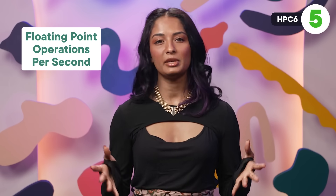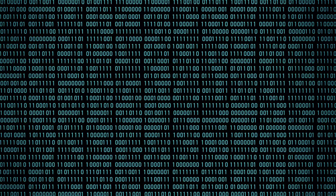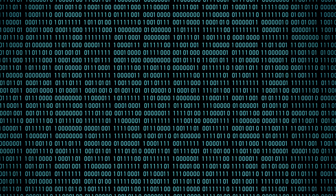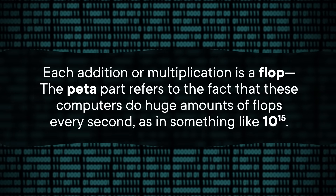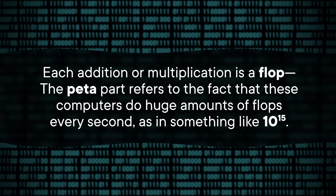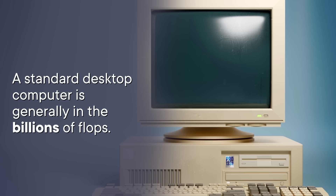Flop is an acronym meaning floating point operations per second. Computers work by breaking down a task into basic math, adding and multiplying numbers trillions of times — each addition or multiplication is a flop. The peta part refers to the fact that these computers do huge amounts of flops every second, as in something like 10 to the 15th power. A standard desktop computer is generally in the billions of flops, but the HPC6 does more than 400 quadrillion additions or multiplications every second.